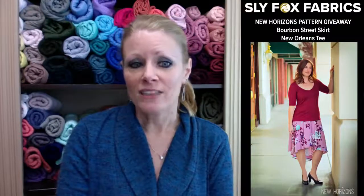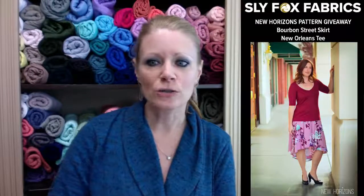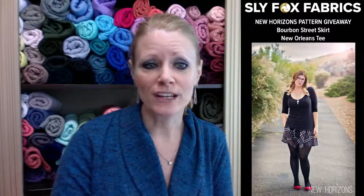On today's reveal video, we give away all the fabrics we show — the new stocking fabrics — to a lucky winner. All you have to do is comment. New Horizons has also given us a Bourbon Street skirt pattern and a New Orleans Tee to give away — two lucky winners, one gets the skirt and one gets the tee. These are perfect for your holiday outfit.